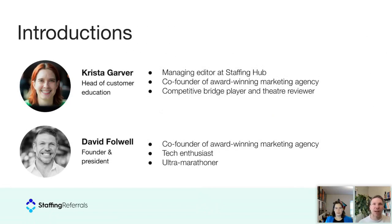I am David Falwell, founder and president of Staffing Referrals. I've also co-founded an award-winning marketing agency, I'm a huge tech enthusiast always trying the latest software, and I'm also an ultra-marathoner — I love getting out on the trail. I'll pass it over to Krista. Hi everyone, I'm the head of customer education here at Staffing Referrals and managing editor at Staffing Hub. I was the other co-founder of that marketing agency with David, and I'm a competitive bridge player and theater reviewer here in Portland, Oregon.